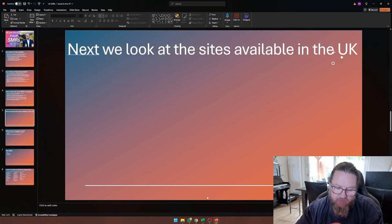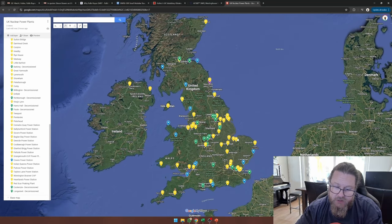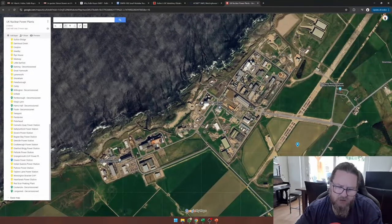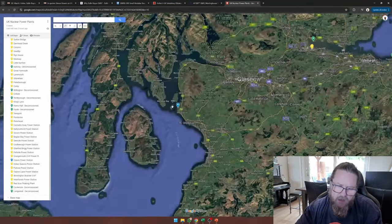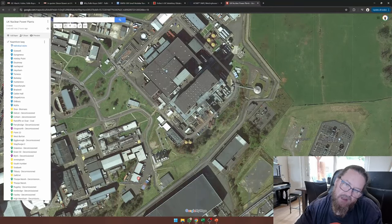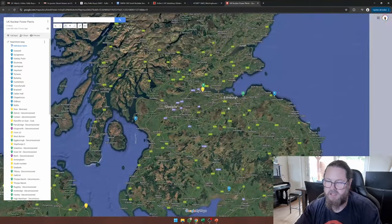Next we'll look at the sites available in the UK. The blue tick marks are the nuclear sites in the UK. All the way up north we have the Dounreay nuclear power reactors, and there's a lot of discussion about how they are storing their legacy waste. Then there is Hunterston II MAGNOX reactors. And there appears to be a Doosan Babcock energy facility that doesn't look like any of the advanced gas-cooled reactors I know — but in any case, this might be one of the sites they will use in the future.